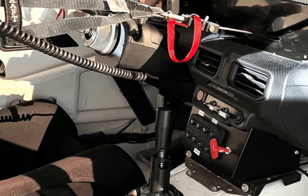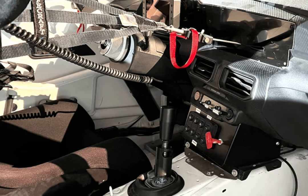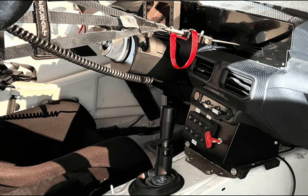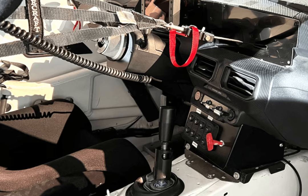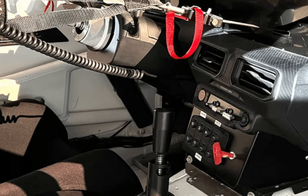The Mustang Dark Horse R starts life in the same Flat Rock, Michigan plant as every production Mustang. Finished bodies are plucked off the line and shipped to a race shop where they're assembled into competition cars. Additional seam welding stiffens the structure, and a full roll cage protects the driver in a crash.